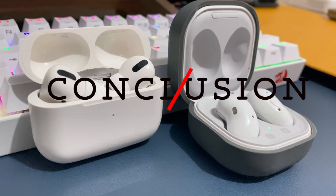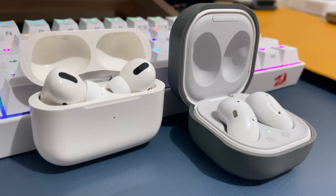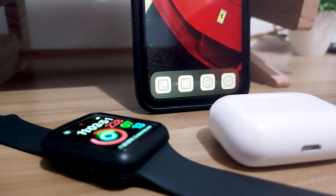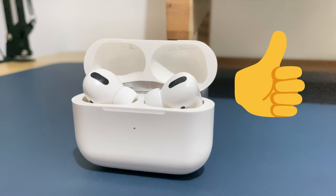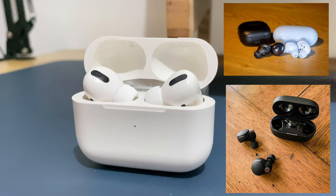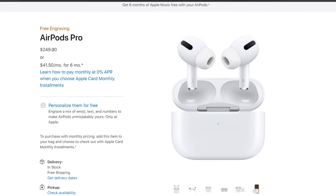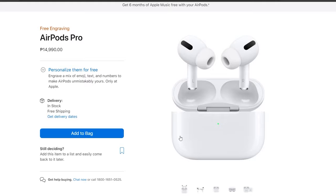Comparing it with my Galaxy Buds Live, it's better in almost all aspects — like in noise cancellation, sound quality, and bass. I like how it works well across different Apple devices, so if you're in the Apple ecosystem, you'll surely love it. Overall, it's one of the best wireless earbuds right now, with its main competitors being the Galaxy Buds Pro and the Sony WF-1000XM4. The only thing I don't like is its price — it's a little bit expensive, around $250 in the US or 15,000 pesos here in the Philippines. But if you can get it with a discount, then it would be a great deal.